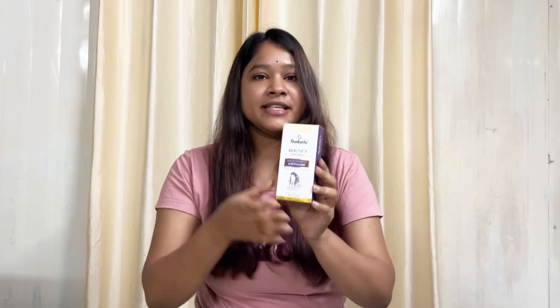Secondly, I got this Guduchi's Bouncy Hair Serum for extra strength and revitalizing. I got so fascinated with this. Its ingredients were so great, and one thing that attracted me is that it claims to give UV protection against the sun — it's like a sunscreen for your hair! I am so excited to try this.